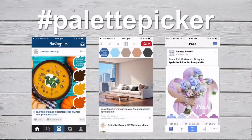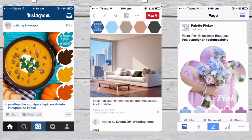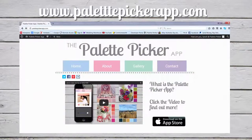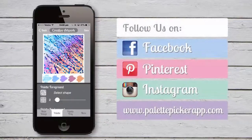Don't forget to tag your final images with hashtag Palette Picker when posting to social media and share your creation with the rest of the world. We love seeing the various stylish and creative ways Palette Picker is being used around the globe, and the best of the best are uploaded to our website.